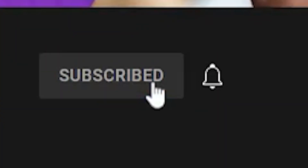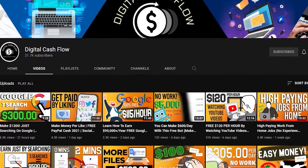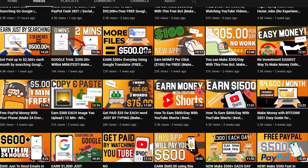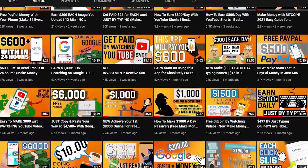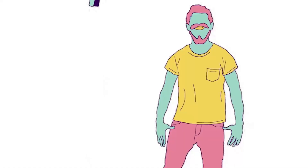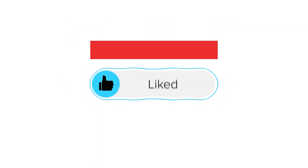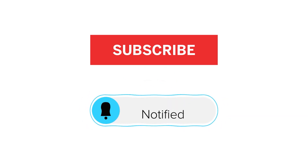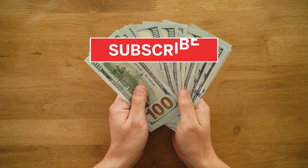Stay tuned and watch the video until the end if you're interested. We release new ways to make money online on a daily basis, so make sure you stay tuned whenever we release a new method so you can be one of the first to try it out. Please support my channel by giving this video a thumbs up, click the red subscribe button and switch on notifications. With that said, let's get right into the tutorial.